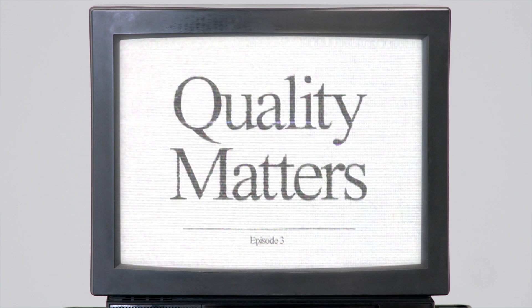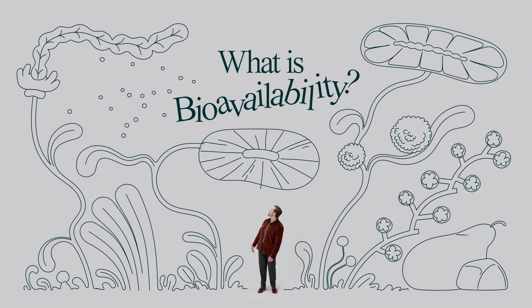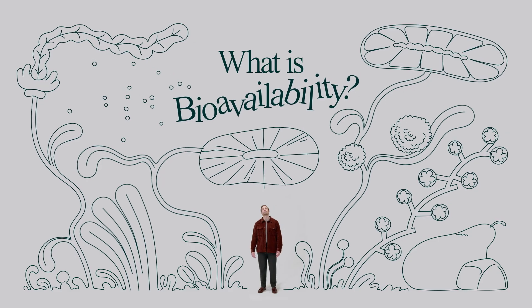Hi, I'm Dr. Ralph, head of nutrition at Athletic Greens. Okay, so we're going to talk about bioavailability. Trust me, it's not as complicated as it sounds.